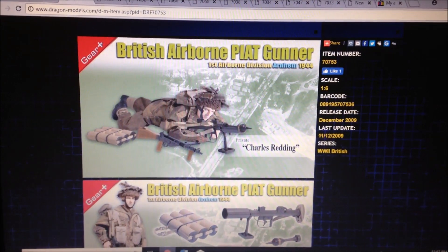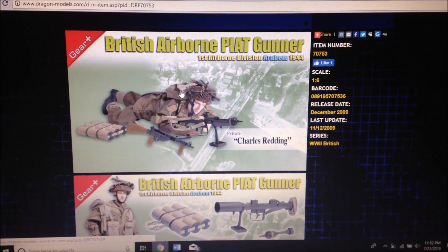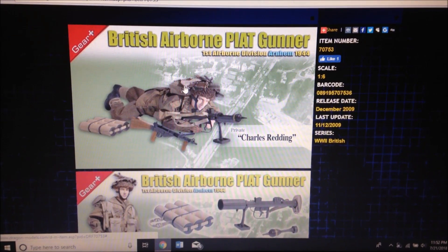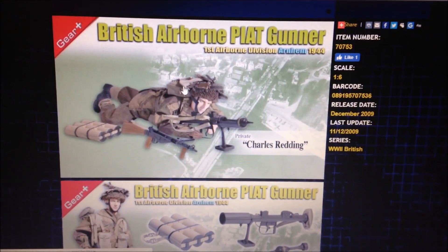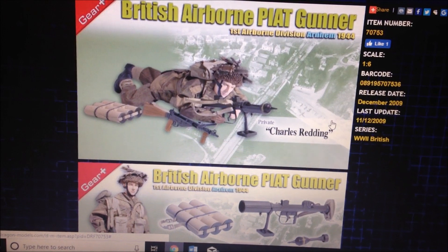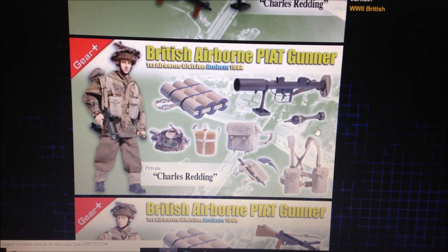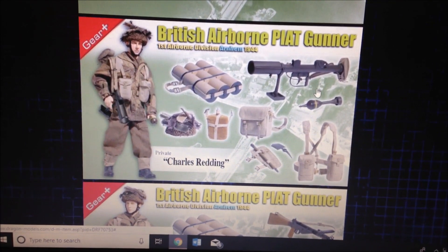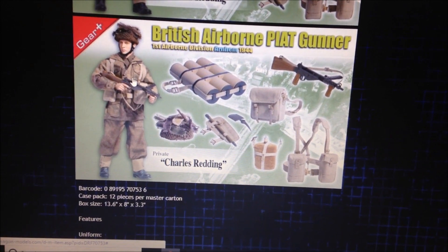Coming in at number nine is a British figure — British airborne Piat gunner, Private Charles Redding. This is a very rare figure; I recently saw him on eBay but he was going for like a hundred bucks, so really expensive and very hard to find. This guy looks really cool, comes with a ton of gear, and the uniform looks fantastic.